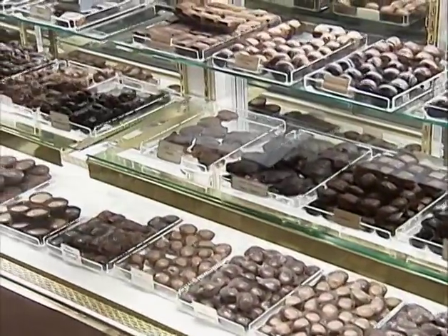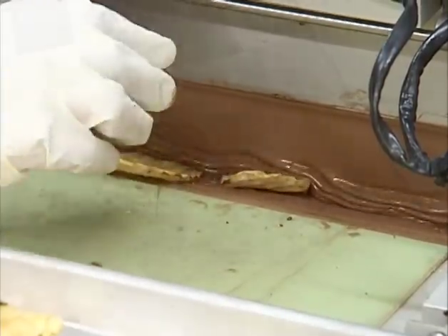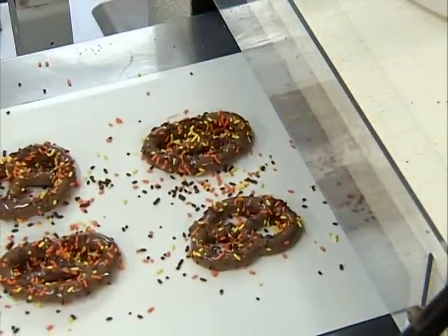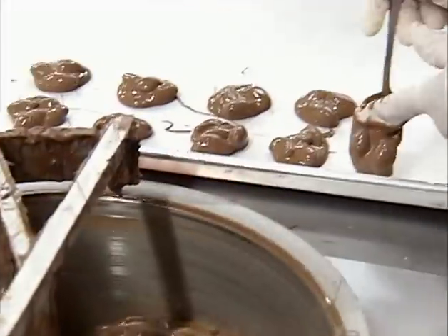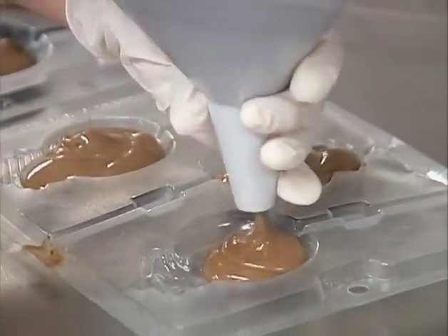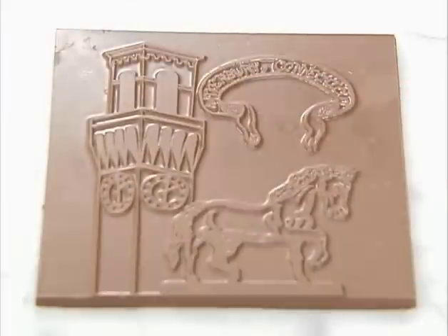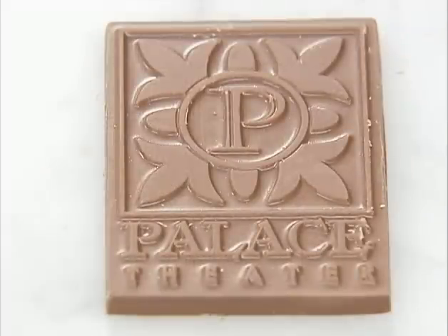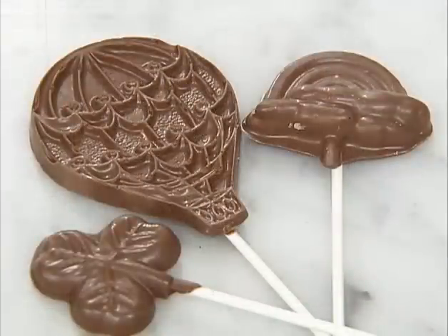Fasha's makes a variety of chocolate specialty items. For a sweet-salty taste combination, you can try chocolate-covered potato chips or chocolate-covered pretzels. If you like nuts with your chocolate, they make nut clusters and pecan turtles. Fasha's also makes chocolate pops, which can be customized for any occasion or holiday. They also mold chocolate for corporate clients, special events, parties, social functions, or just about any need.